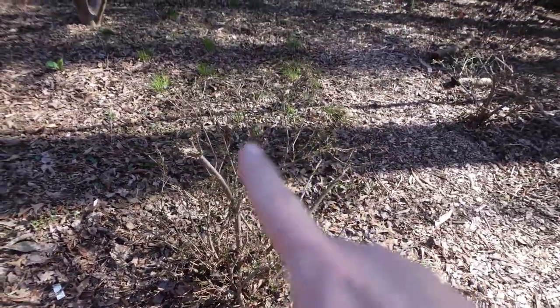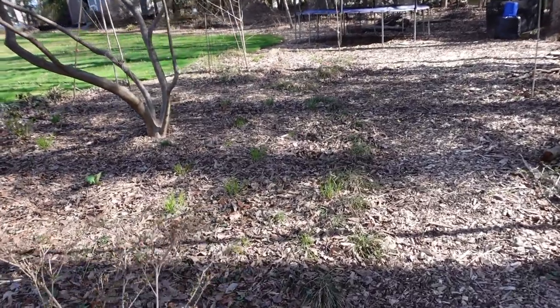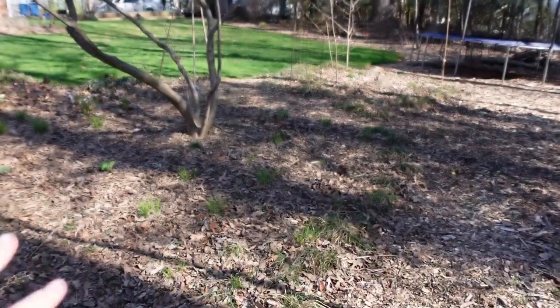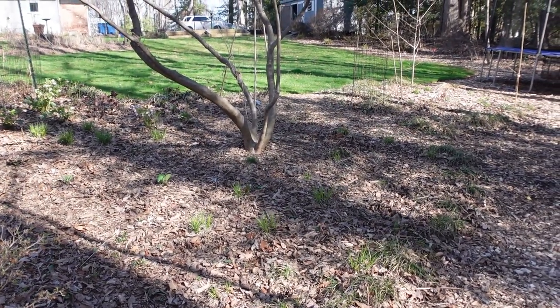Here are two non-native azaleas that the deer eat on, which is fine — they do have beautiful white blooms, so I'll just let the deer eat on them. Up here I have a lot of sedges and I need to put something else in here this year, so I need to think about the soil and the light.